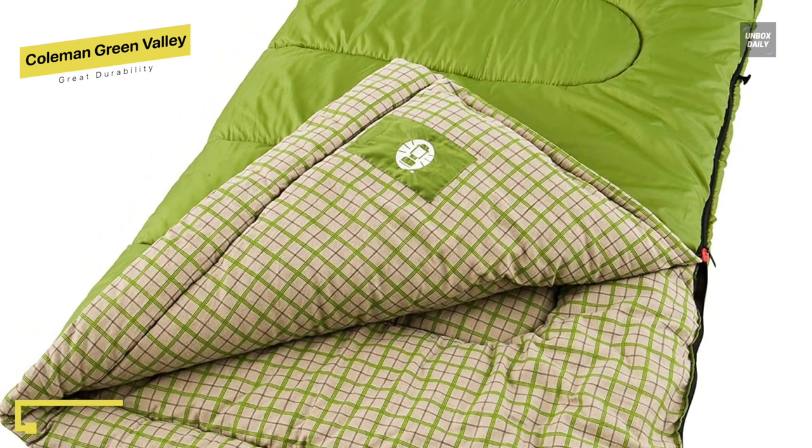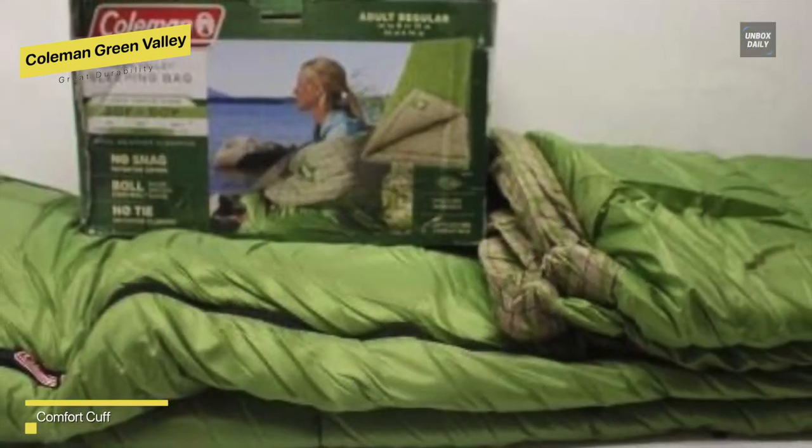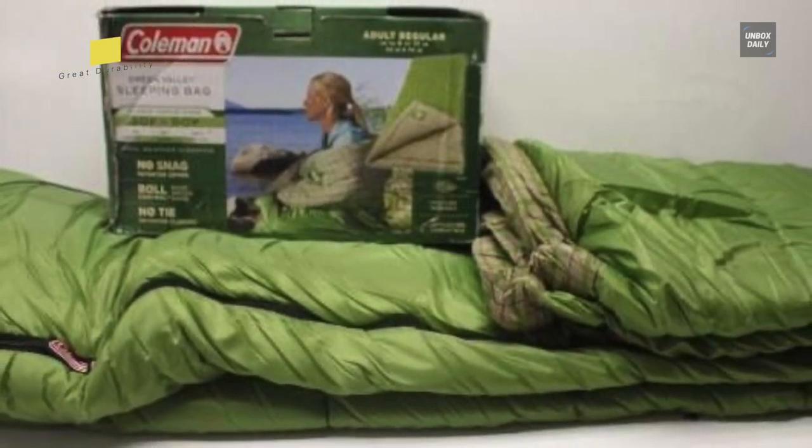With its roll control design and quick cord system, this lightweight backpacking sleeping bag rolls and fastens quickly when it's time to pack up. As an adult sleeping bag, it can fit most people up to 5 feet 11 inches tall and is machine washable for convenience.